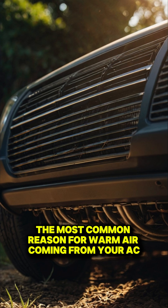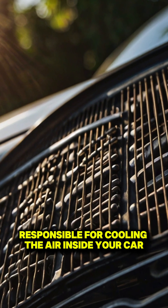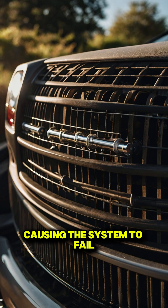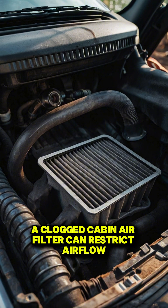The most common reason for warm air coming from your AC is low refrigerant levels. Refrigerant is the fluid responsible for cooling the air inside your car. Over time, it can leak out, causing the system to fail. Get a professional to check the levels and top them off if needed.